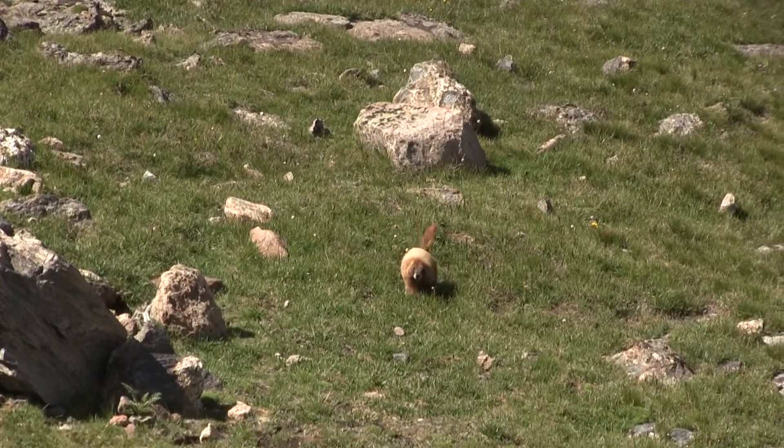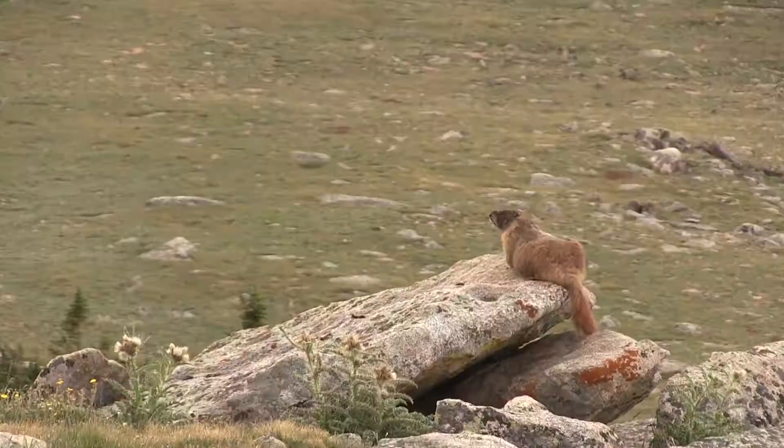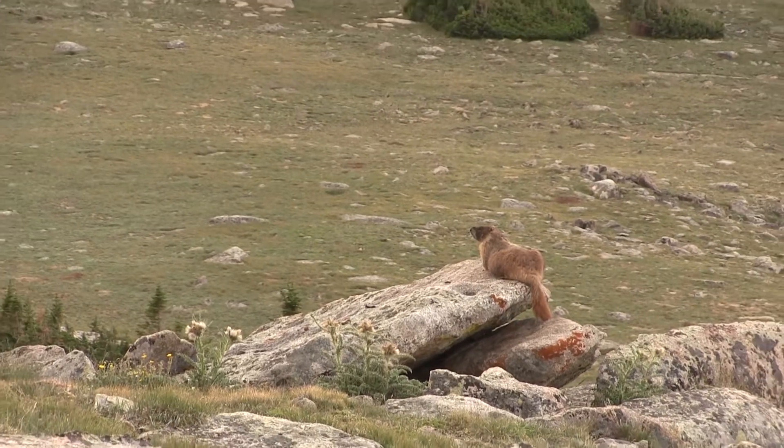Getting up into the alpine that day to film marmots was amazing. Wildlife can be so unique. But I'm curious if you know of any other animals that might do something unusual or interesting. If you liked this video, comment below. And if you want to pass this video along, you're helping to be part of the Echo. Thank you for joining us.